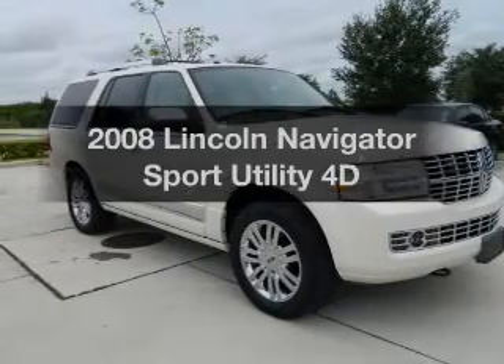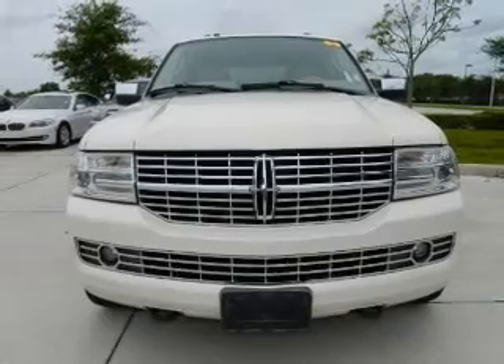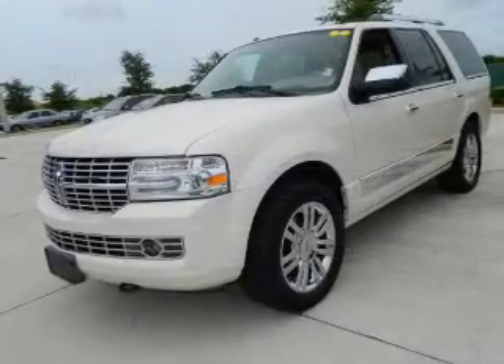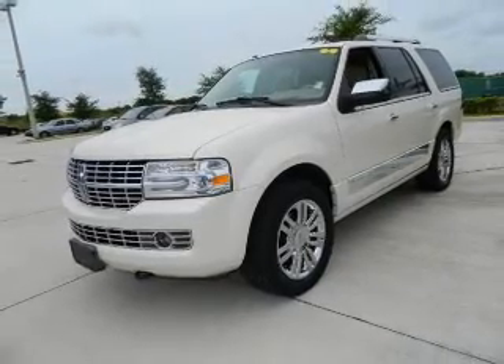Imagine yourself in this 2008 Lincoln Navigator. Everything you need under one roof with this great vehicle. With a reliable engine that responds smoothly to its automatic transmission, the anti-lock braking system will keep you safe on the road.